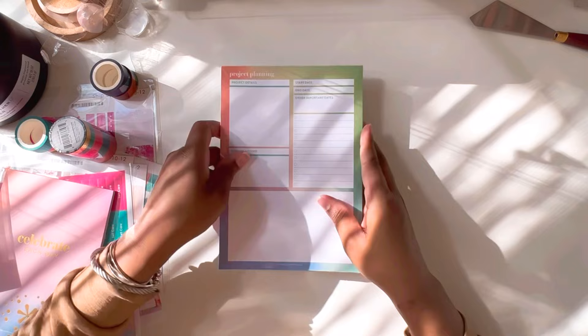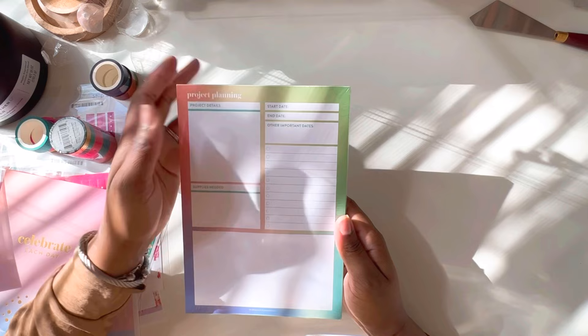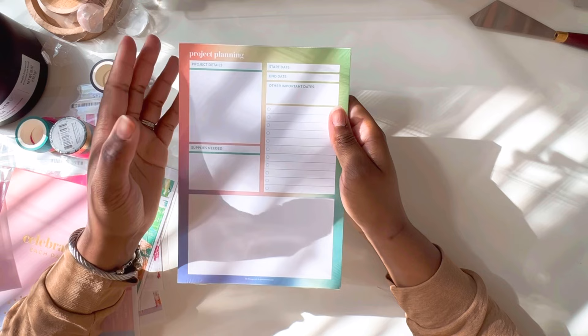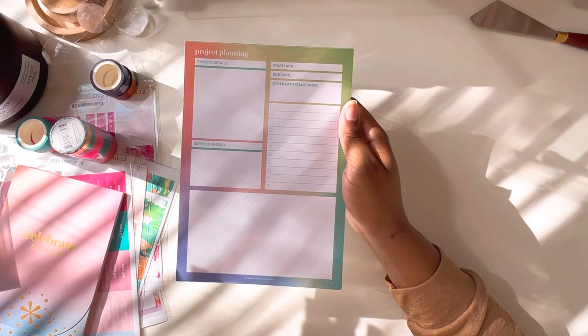I want to save the pens and writing tools for last, but I also got a notepad — project planning. So we have project details, start date, end date, important dates, a to-do list, supplies needed, and then some blank space. I do like this. The only thing I wish they had was lines — I really don't like open spaces because I don't have the best handwriting and it gets a little sloppy without actual lines, but I can make do. I think it'll be really helpful for work.